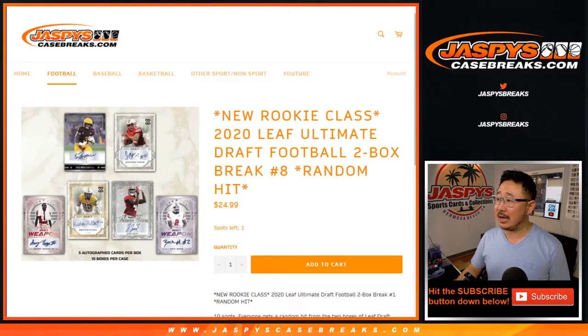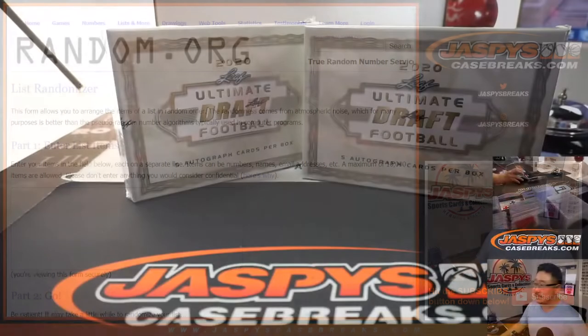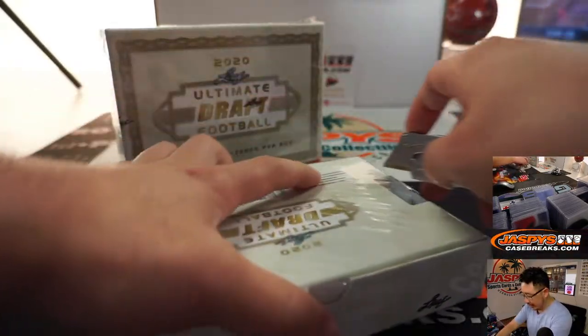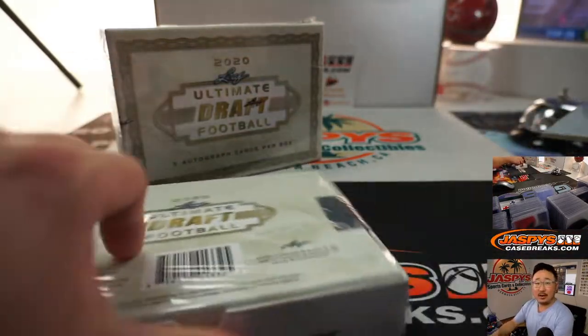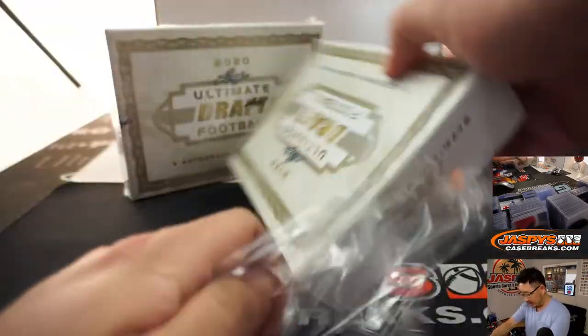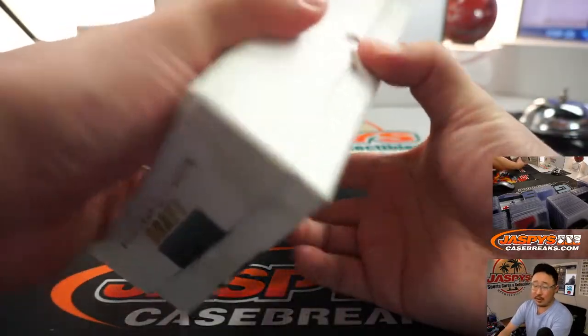Hi everyone, Joe for JaspiesCaseBreaks.com with 2020 Leaf Ultimate Draft Football 2-Box Random Hit No. 8, which is sold out. Big thanks to these folks right here for getting to the action. I'm going to type in the hits, show you the hits, randomize your names, randomize the hits, and then see what you get matched up with. Good luck. We'll type in the hits in the order that they are pulled.